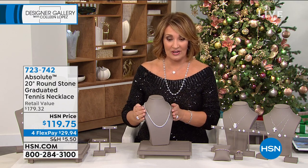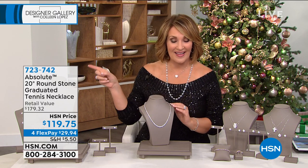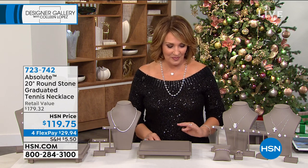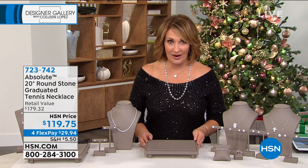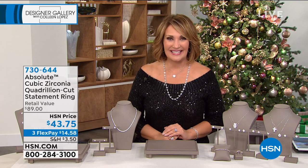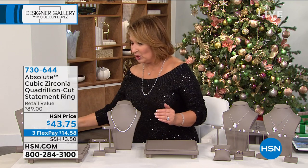I will let you know when this one sells out — Jared's going to keep me posted on that. Thank you so much for your calls. That's 723-742. We love that beautiful necklace. That went fast, but we have another full hour, and it's the grand finale of our absolute holiday event here on HSN.